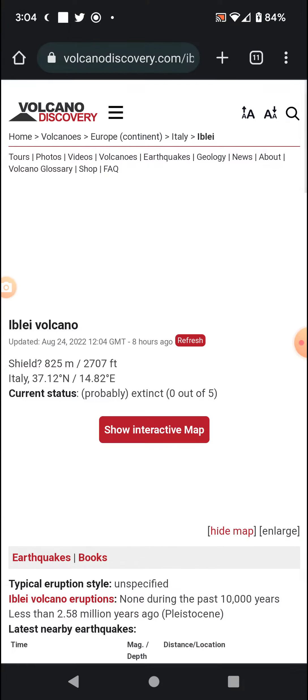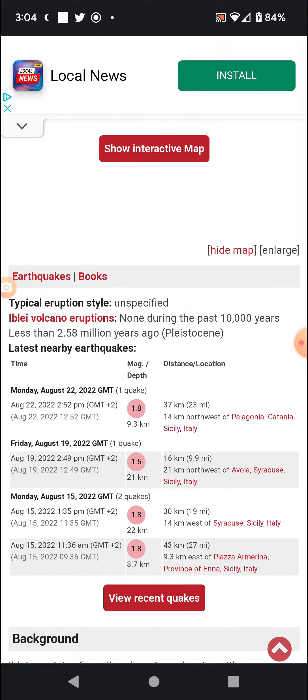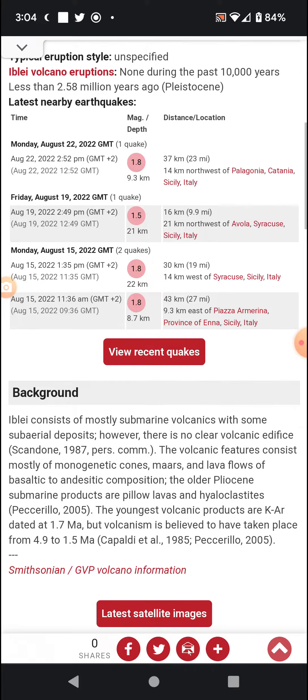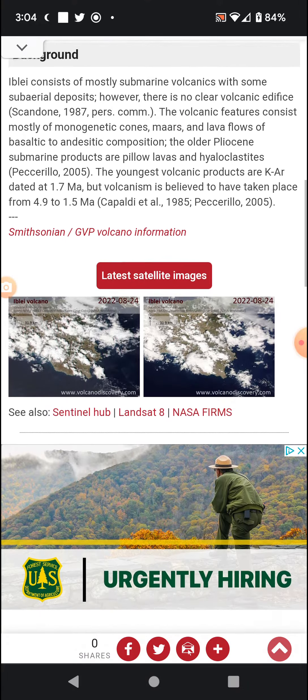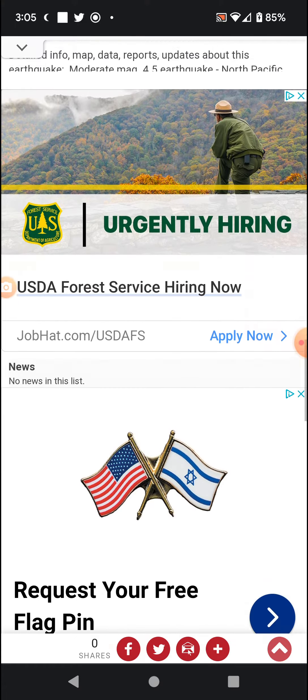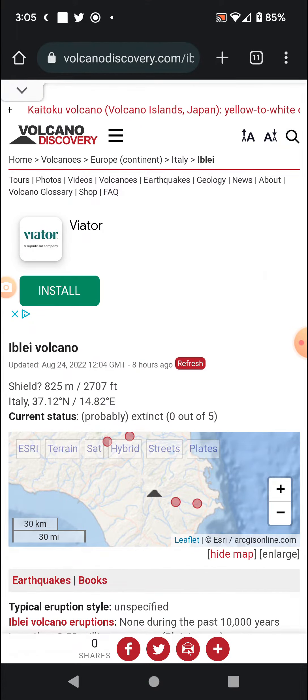More info if at all possible — links will be in the description box below. We have been having some earthquakes, but that's likely tied with Etna or just regular tectonics. A little bit of cloud cover on satellite imagery, no recent news. There's a map — stay safe out there, see you in the next video.